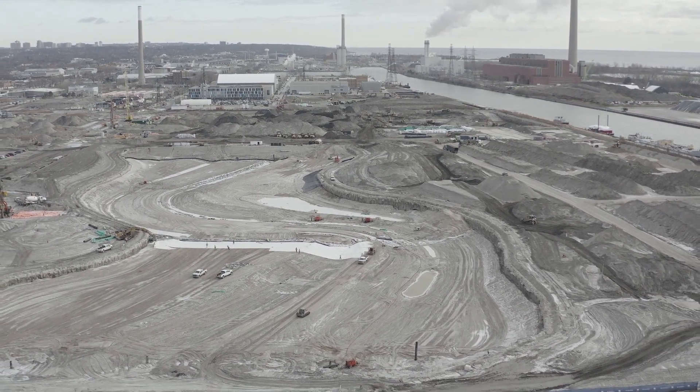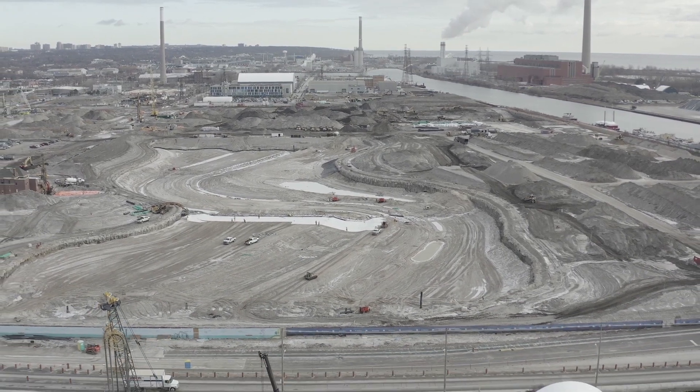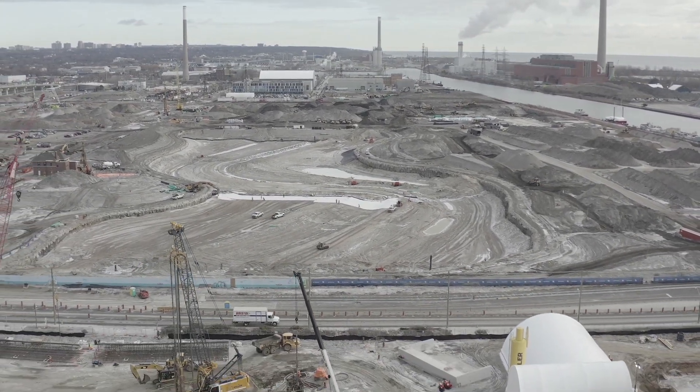Deep excavation in the central river valley, shown here, is complete. You can see workers installing a liner, the large white sheet, to prevent contaminants from seeping up into the new river.